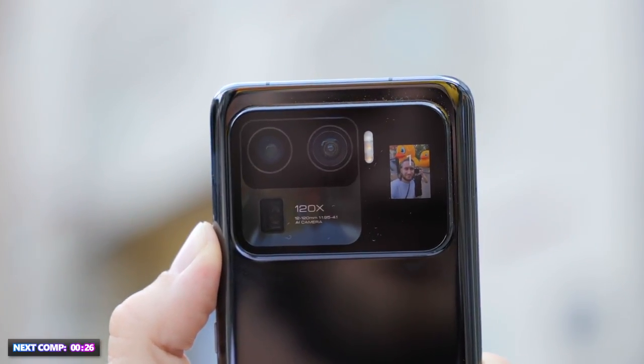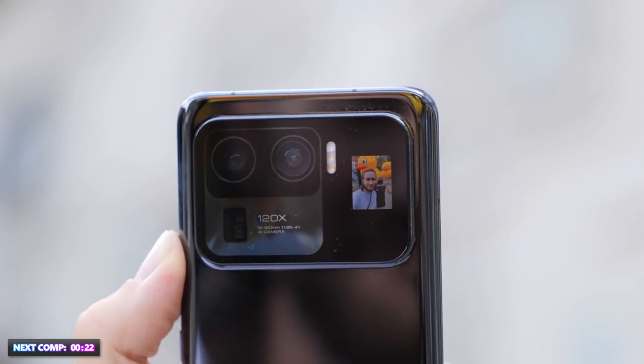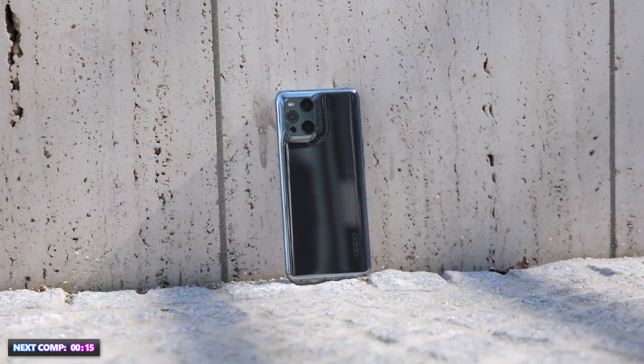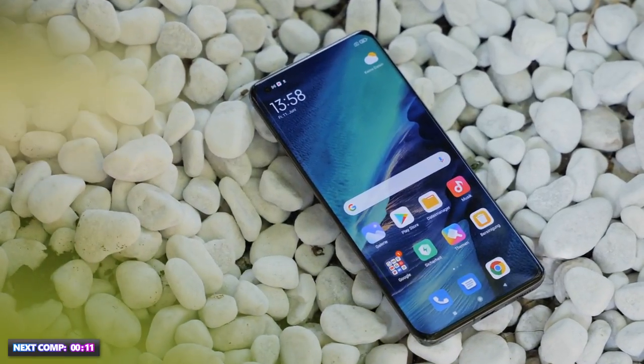And because it fills out the upper part of the back and not only a corner, it doesn't wobble when laying on a flat surface. Overall, both phones feel pretty valuable, despite the fact that Oppo has Gorilla Glass on the front and the back and Xiaomi only on the front. But it has a ceramic back, which is also not bad.